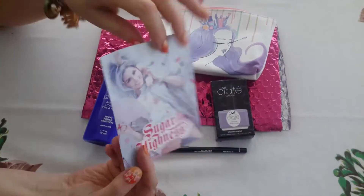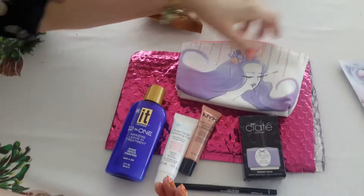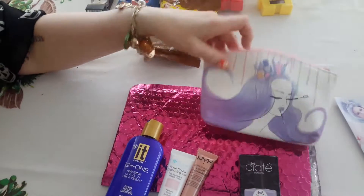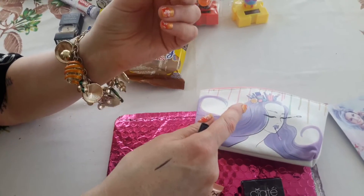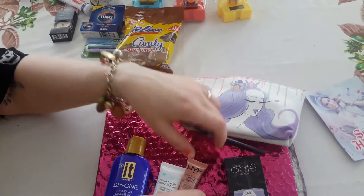This is my Ipsy thing I got. I never read these things, but they're cute. And the bag is extra pretty. I got — I don't need another one of these, but they sent me another black, really black eyeliner. I don't really use black anymore.